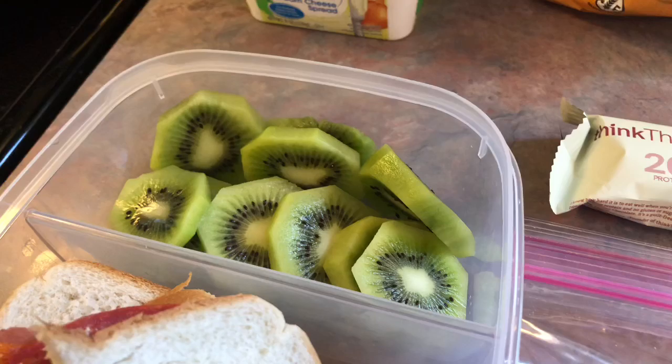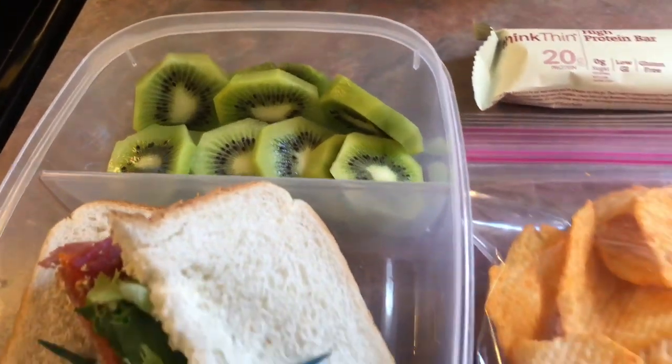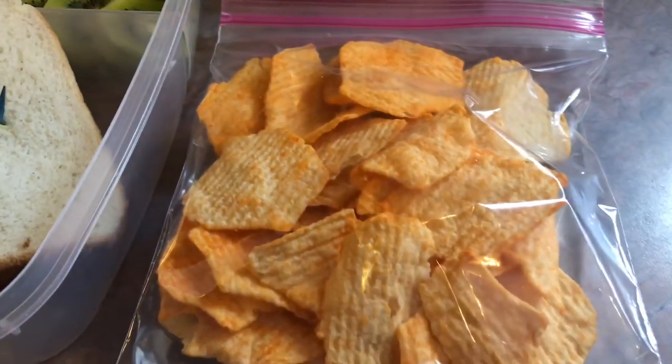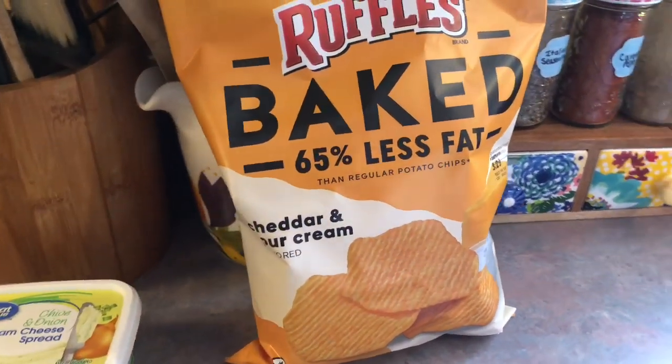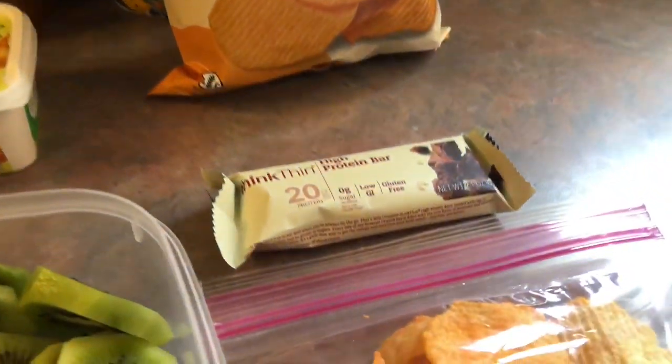Back here, I just peeled and sliced two kiwis. And then over to the side, he has a bag of baked ruffle chips in the cheddar and sour cream flavor. And then lastly, he just has a thick thin bar in the brownie crunch flavor.